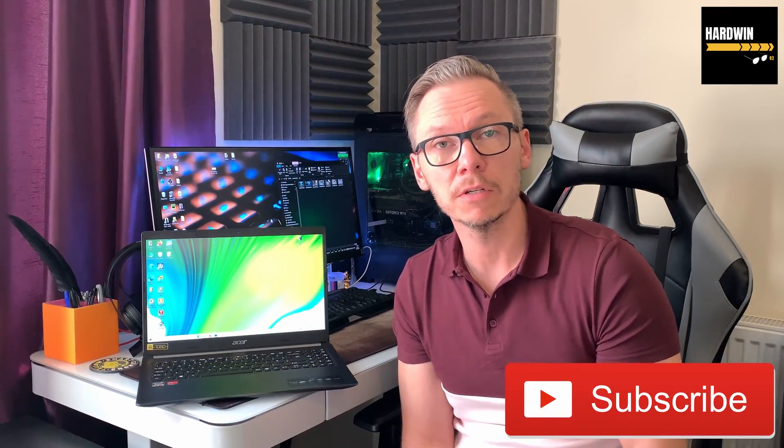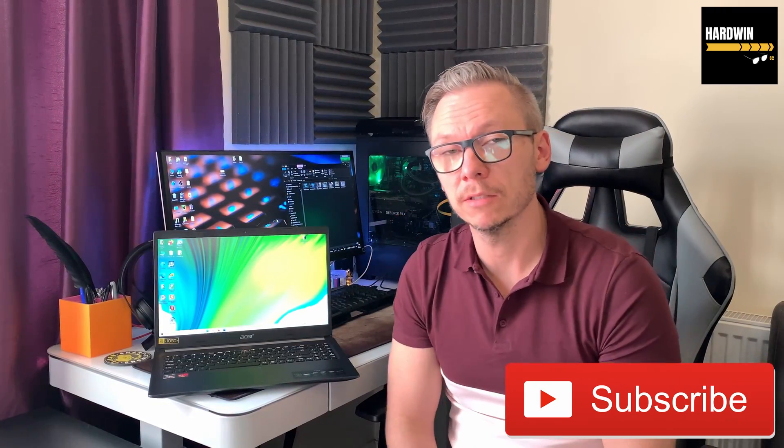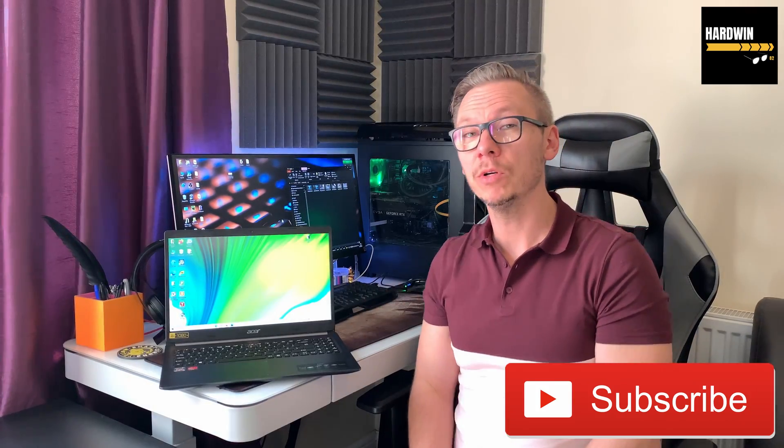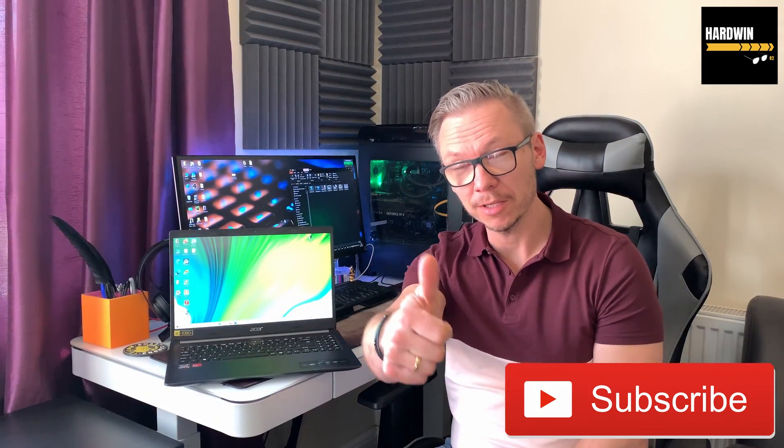Alright guys, thanks for watching. Consider subscribing, don't forget to smash that like button if you want — if not, that's okay. I will see you next time. Thank you.